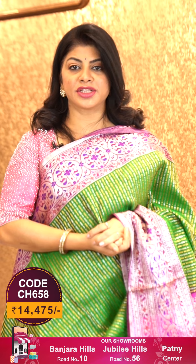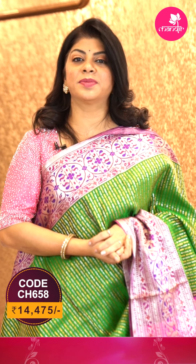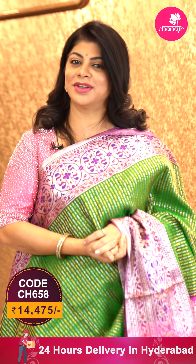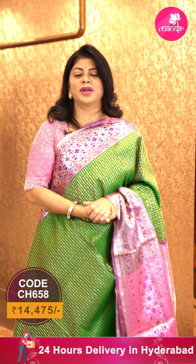To buy this beautiful saree, take a screenshot along with the pricing and details displayed on the screen and WhatsApp us on 733 733 7000, or else click on the saree code link provided in the below description. You will be reached to our website directly from there. You can shop easily. We ship worldwide. Within Hyderabad, we are providing cash on delivery option.